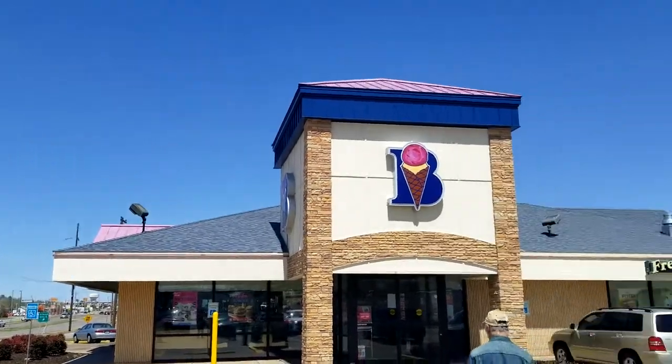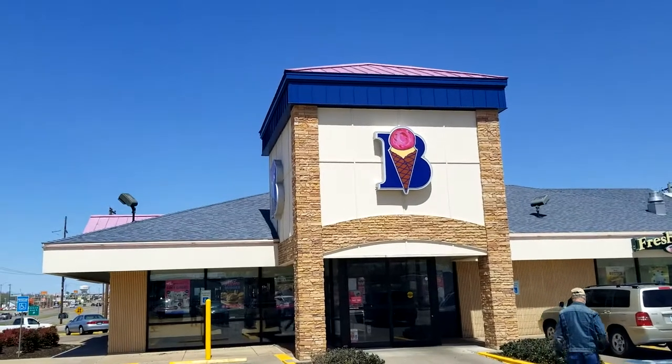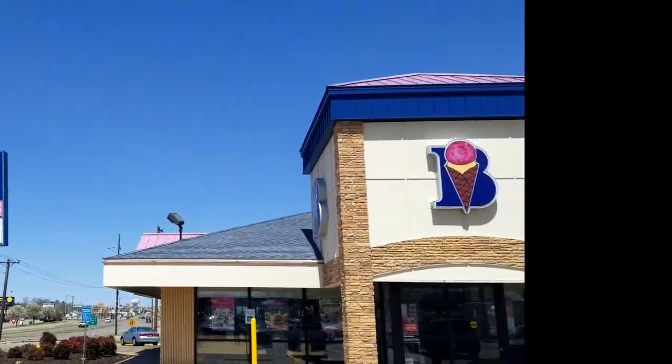Here I am at Brahms, one of our favorite places. They have a fresh market and ice cream, and you can even get burgers in here. I'm about to go in and try that brand new Aloha Burger.